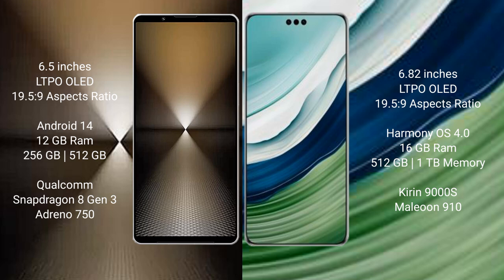Sony Xperia 1 Mark 6 runs on the Android 14 operating system. It comes with 12GB RAM and 512GB or 1TB internal storage. The processor is the Qualcomm Snapdragon 813 and GPU Adreno 750.